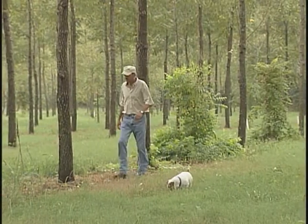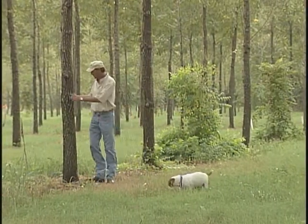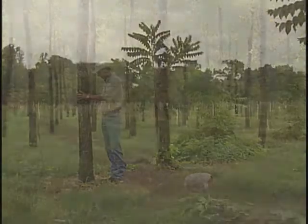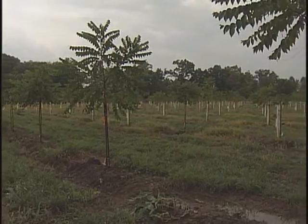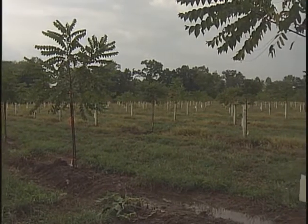Mr. Mills, his son Kevin, and Dr. Moore emphasize that caring for the trees is not labor intensive. Several acres of walnut trees can be pruned, fed, and weeded over just a few Saturday mornings each year.